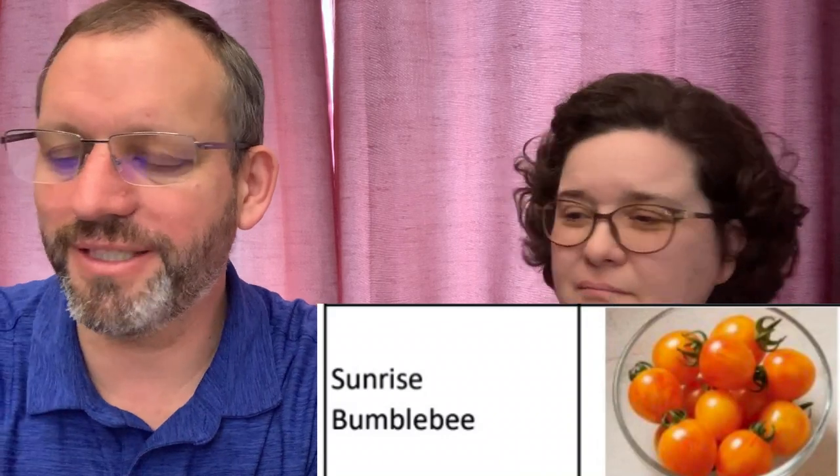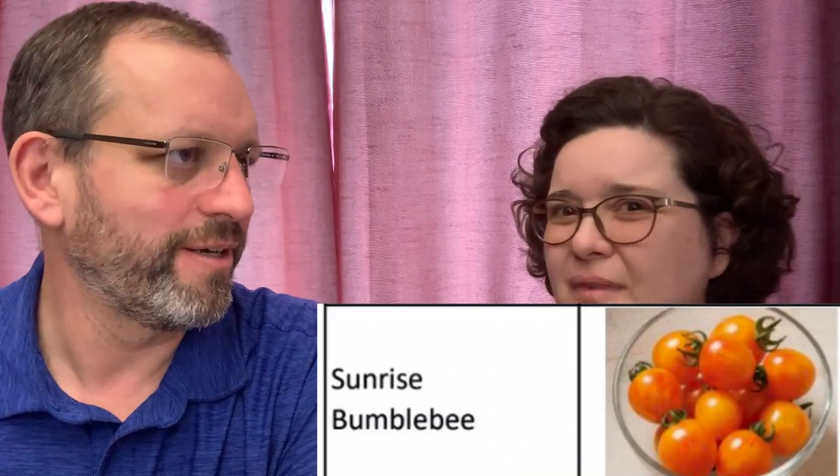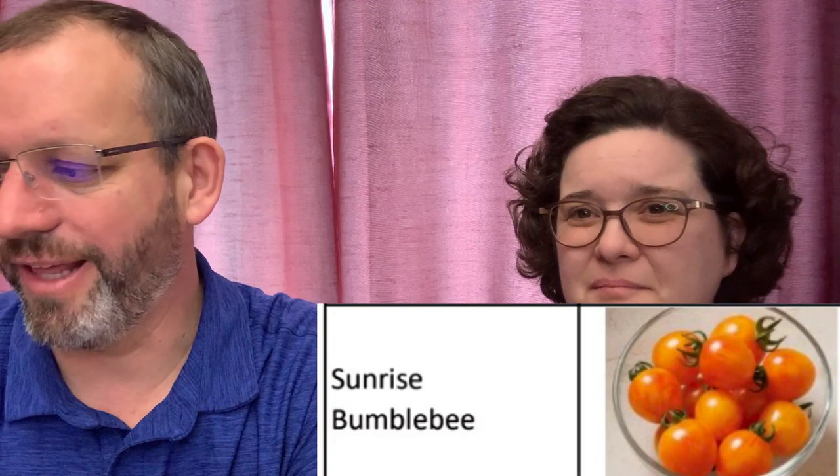Sunrise Bumblebee is one of our artisan-type tomatoes — it's an orange one with stripes. Really, really sweet. It's one of our garden candy ones. I will just eat a bowl of those — they're fantastic. They're swirly on the inside. Really delicious.